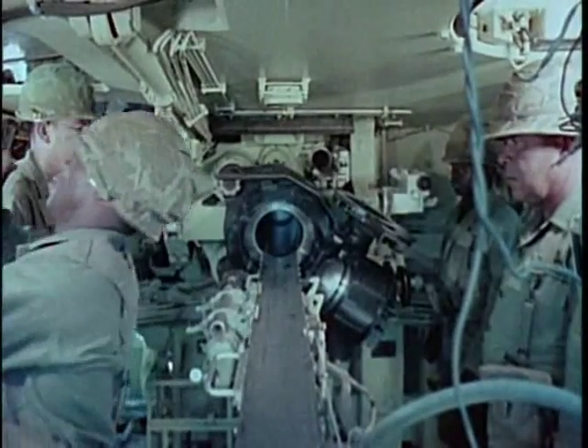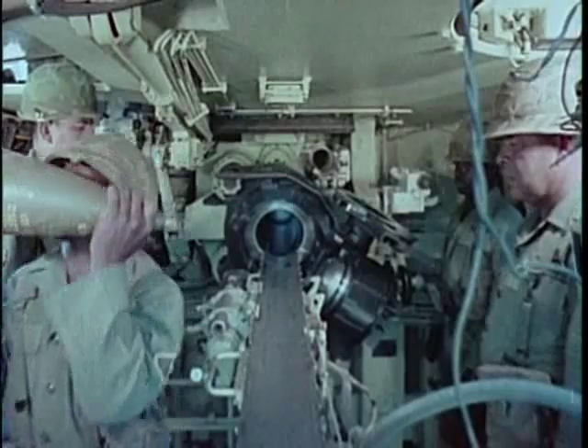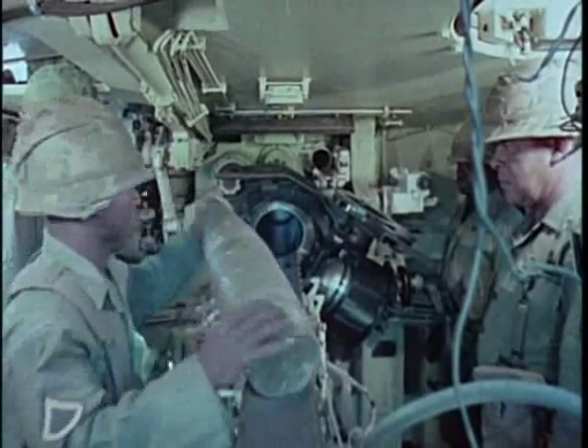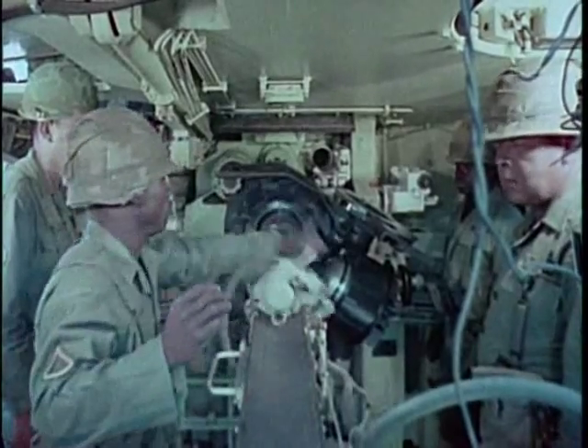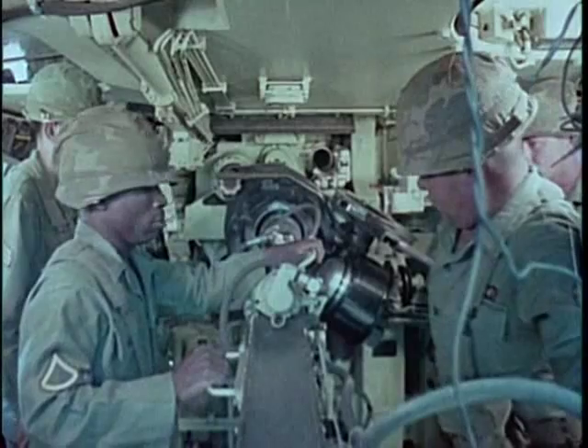Loading is accomplished by aligning the tube with the power rammer. The projectile is rammed by a hydraulically powered system.